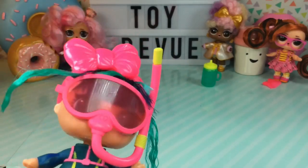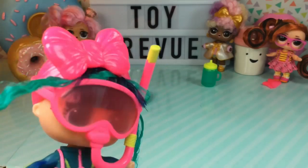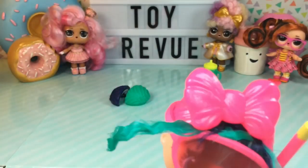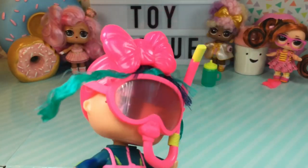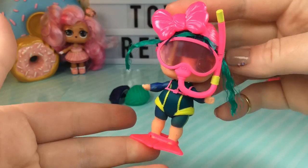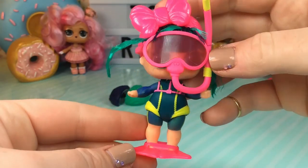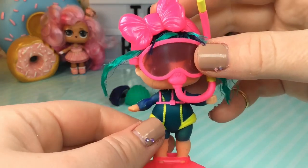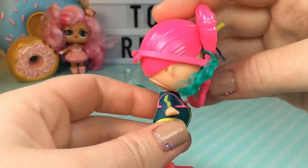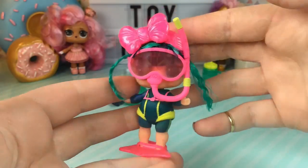Doesn't this look cool guys? It's super comfortable too and I can see everything underwater perfectly fine. Well, maybe not so perfectly. So here she is all ready to go scuba diving. She has her little snorkel mask on, her little flippers, her wetsuit, and even a cap to cover her hair. She looks so, so cute.